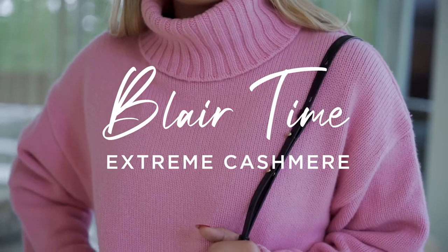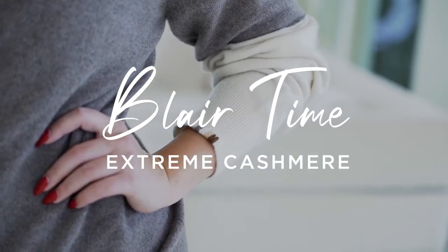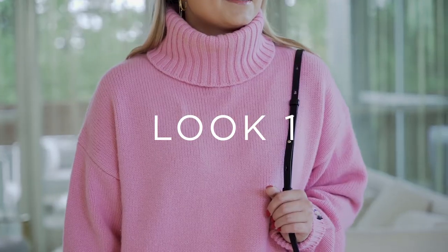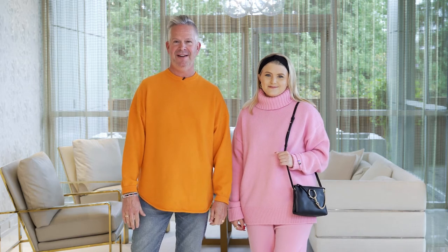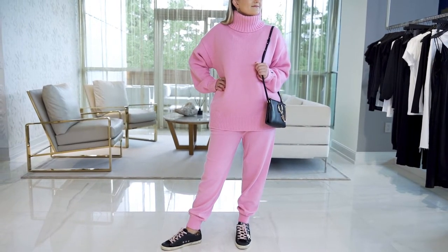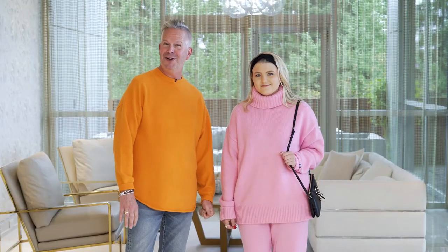Welcome back to Blair Time. Today I'm really excited to talk about Extreme Cashmere. Extreme Cashmere is out of Amsterdam, the Netherlands, which I'm very fond of because I'm 100% Dutch.